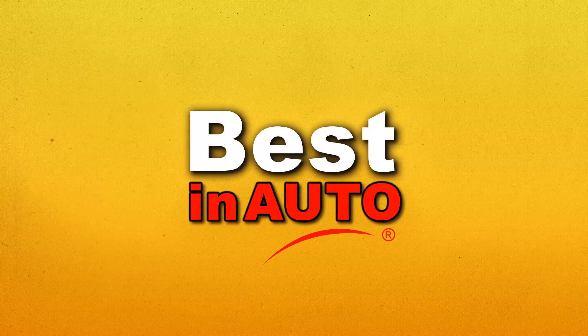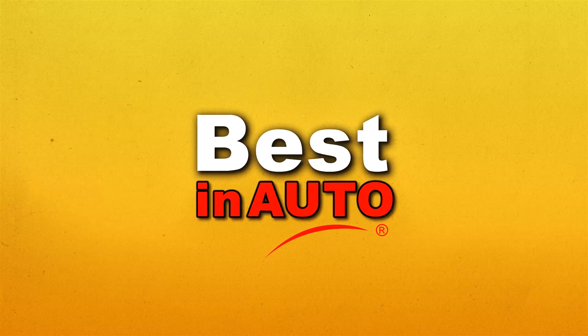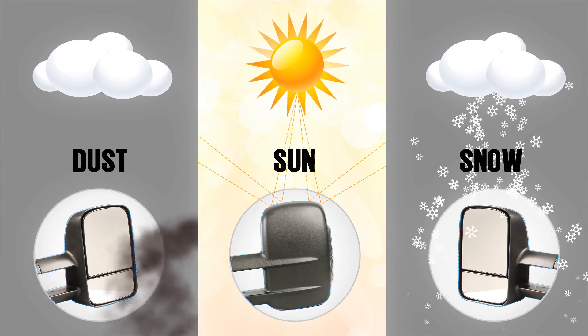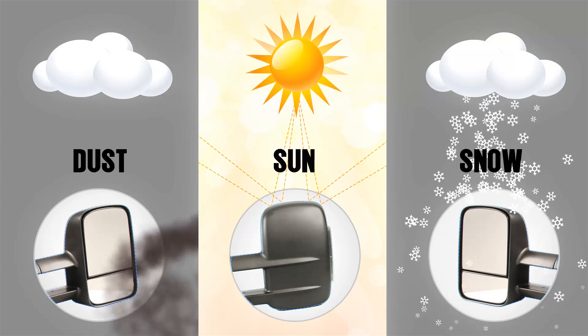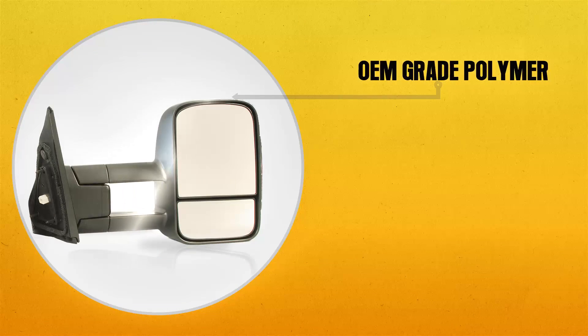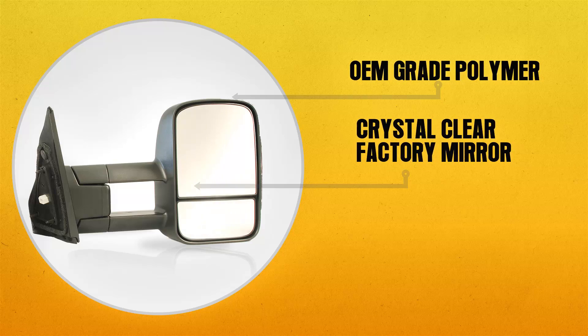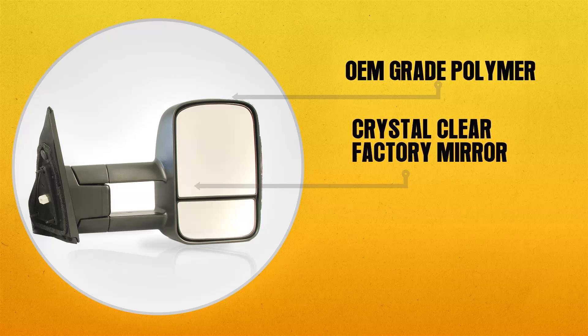Best in Auto TOW and OEM replacement mirrors will be your number one vehicle accessory choice. Each mirror is constructed with the highest quality weather resistant materials. An OEM grade polymer is used for the housing with a crystal clear factory mirror inserted for optimal viewing and reflection.